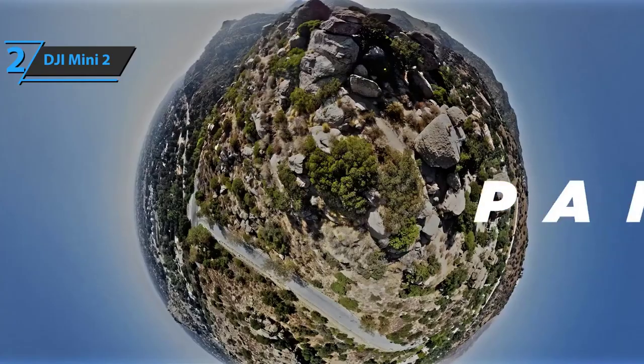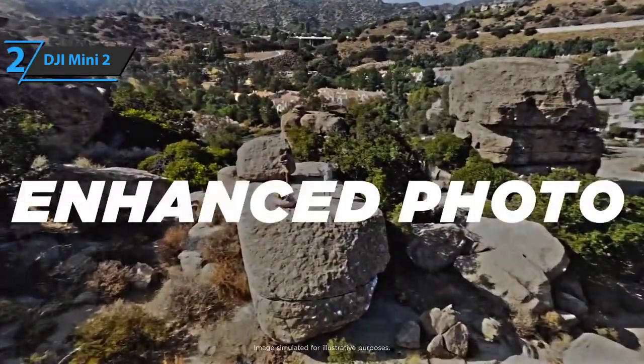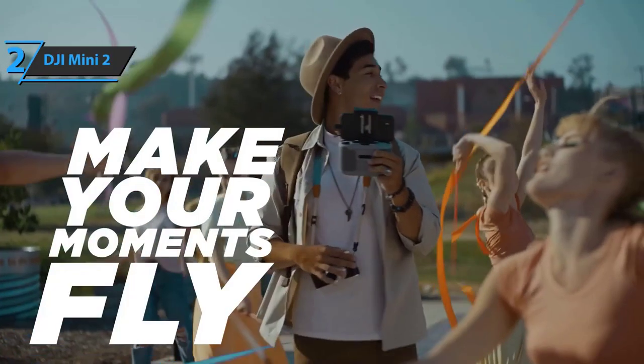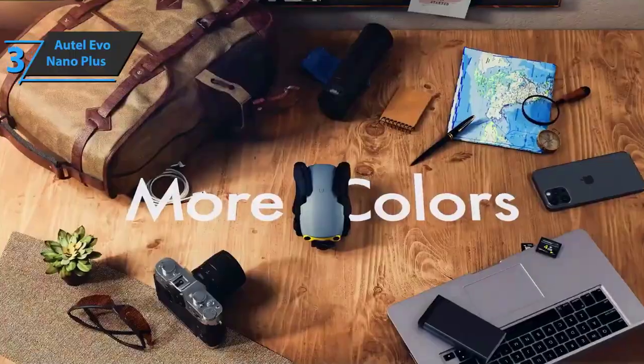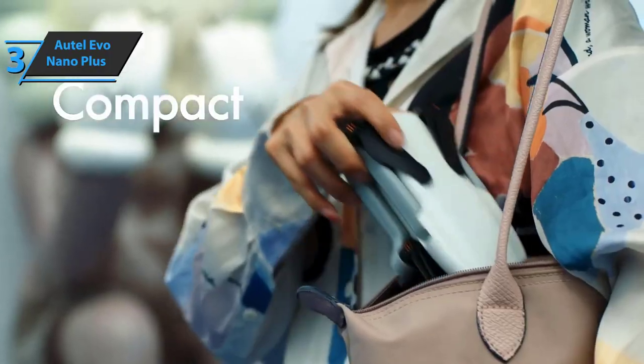The Mini 2 lasts around 25 minutes before the device auto-starts the landing procedure. This is a quality product we can confidently recommend. If you're willing to spend a few more dollars for a premium tier product, check out the Autel Evo Nano Plus — the best premium mini drone on the market in 2022.